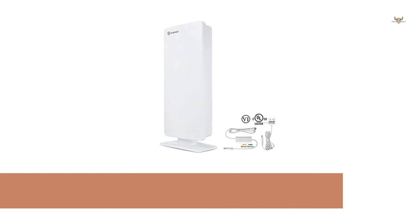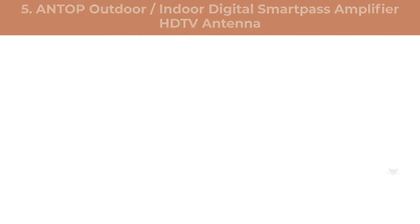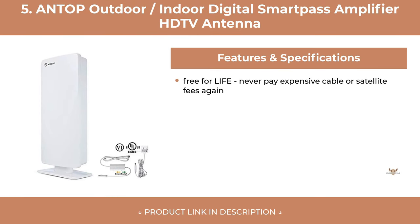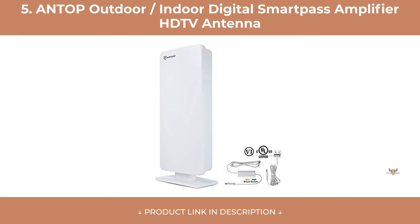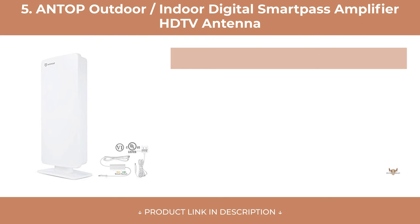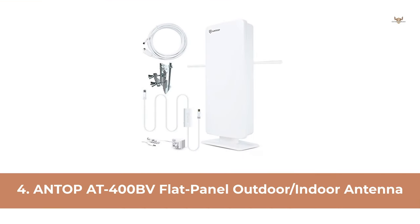At Number 5: Antop Outdoor Indoor Digital Smart Pass Amplifier HDTV Antenna. At Number 4: Antop AT400BV Flat Panel Outdoor Indoor Antenna.